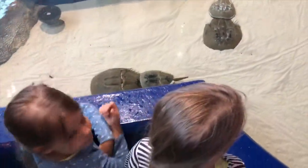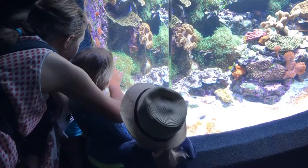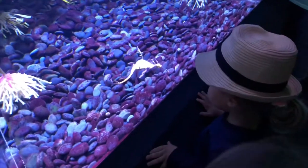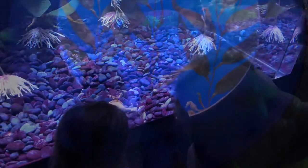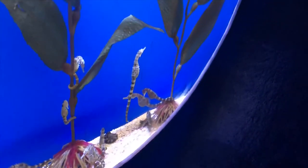Here we are at the horseshoe crabs. Girls, isn't that funny looking? It's an elephant fish — it has a little trunk. What is that? Sophia, what is that? Sea dragon. Yeah. Look at those seahorses, Sophia. Look up here. See the face? Inside.